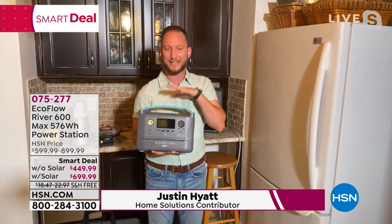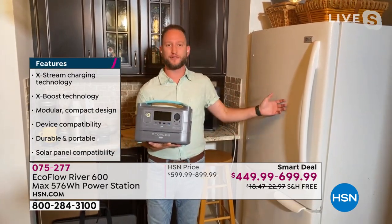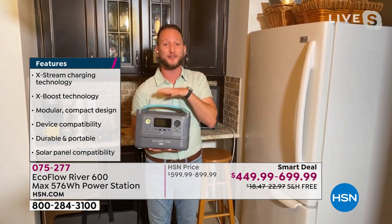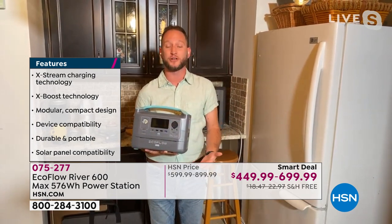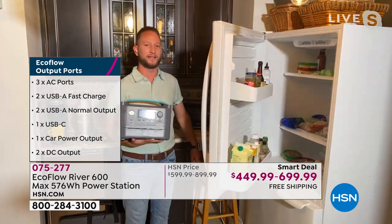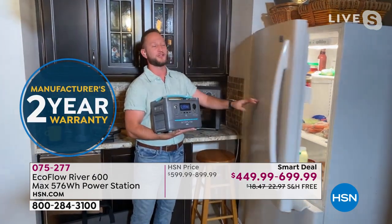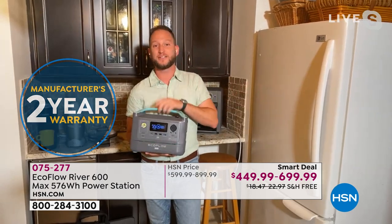Think about your refrigerator. After Hurricane Elsa we were all thinking about the two to three hundred dollars worth of food inside. How do you keep it powered if you don't have a generator? For apartments or condos, a generator isn't an option. For older generations, the maintenance, weight, gas, oil, and pull crank of a generator are issues. This has three full-prong outlets — plug your refrigerator in and keep it cool for up to six hours on a full-size fridge.